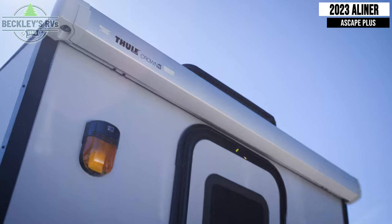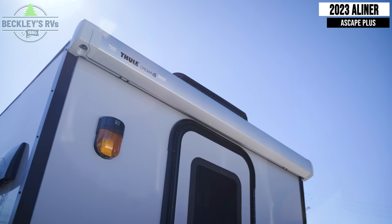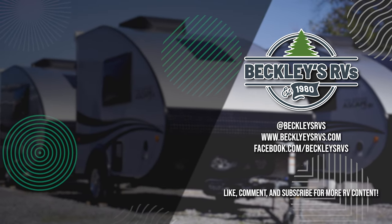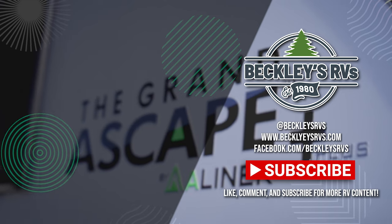Returning outside, make note of your Thule backdoor awning. For more information on this unit, visit our website — links in the description — or shoot us a call and visit us today. We'd love to be your RV dealer.